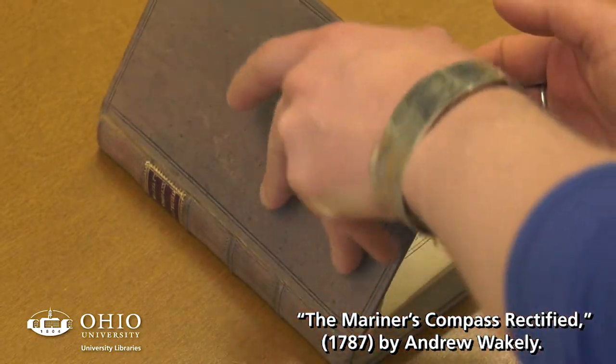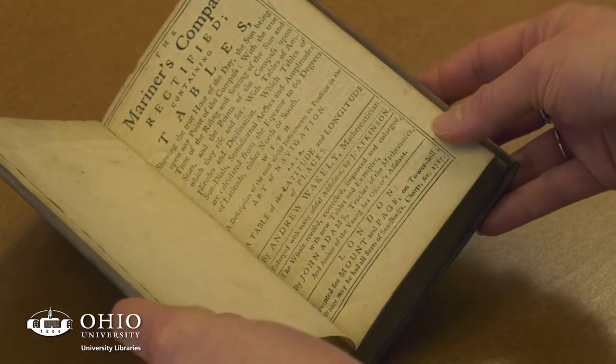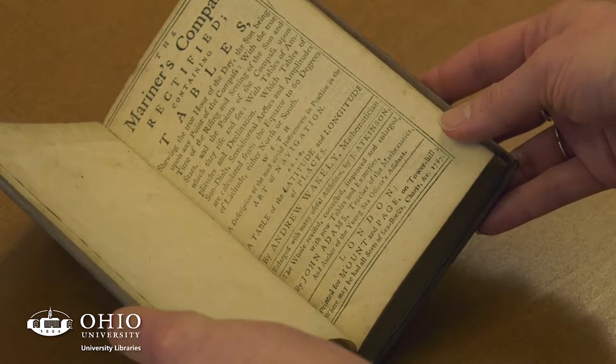This is the Mariner's Compass Rectified with Tables by Andrew Wakely, a mathematician, published in London in 1787.